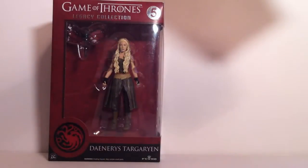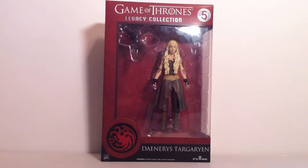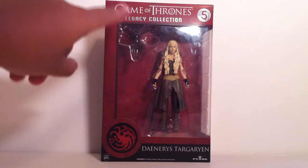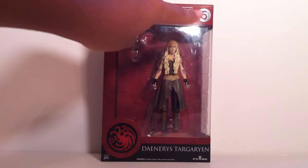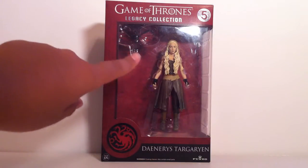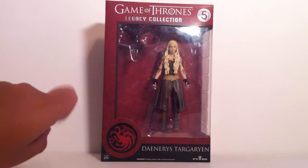This item is made by Funko, who also makes Pop figures. First, let's take a look at the box — it's really nice. It really gives a clear distinction from a kid's toy to a collector's item. At the top it has the Game of Thrones logo in plain white, under it has 'Legacy Collection' in shiny silver lettering. To the right it shows that it is number five in series one, and here is a window showing all the contents of the packaging, which is just the dragon and Daenerys herself.